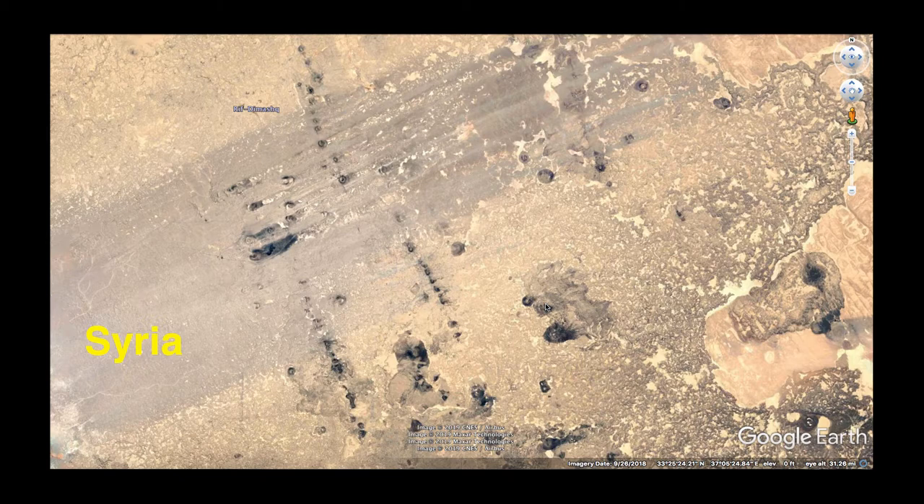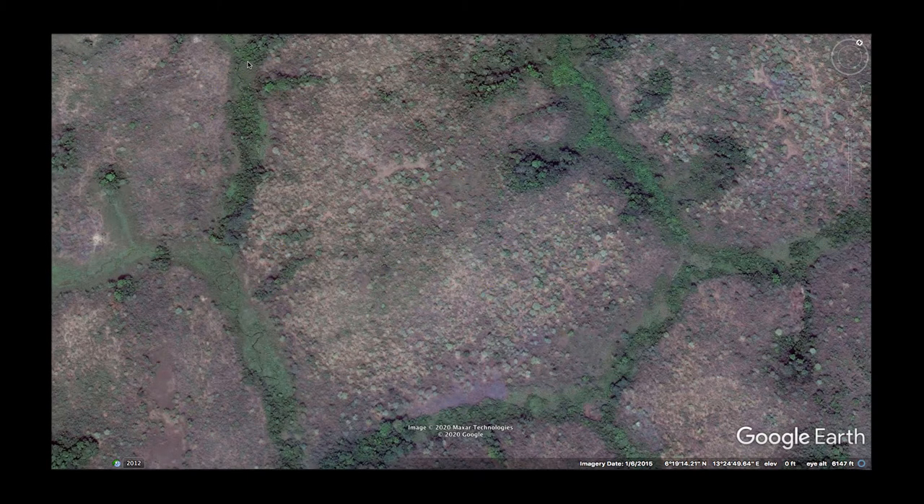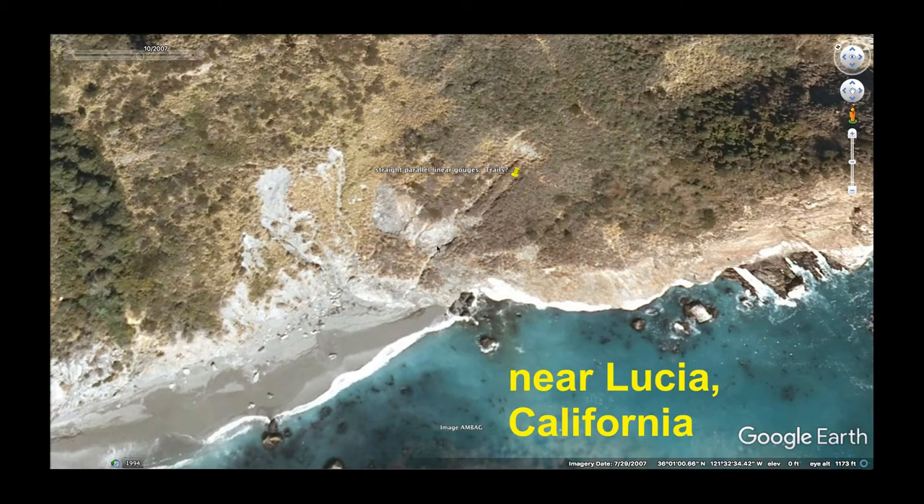We are going to finish up these examples in Syria — kind of parallel lines, large scale, and then some smaller scale parallel lines as well. Then Cameroon, some very faint stuff we will check out, and then Lucia, California — some faint potential stuff up the cliff sides here.